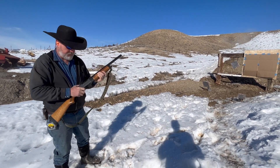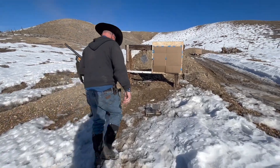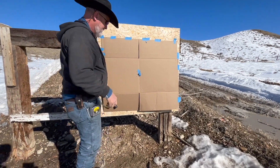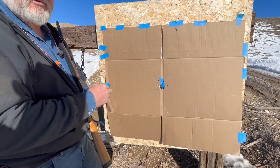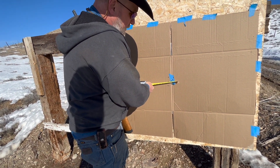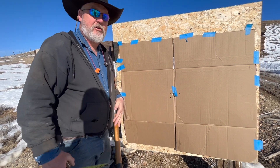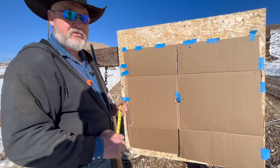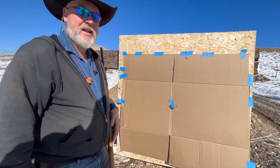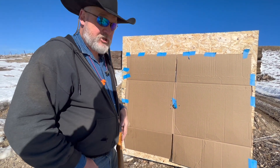Let's go have a look. That is a pretty tight group. The tape measure says about three inches. So are you going to have a great advantage at seven yards with a shotgun as far as being able to hit the bad guy? I would say not much advantage.